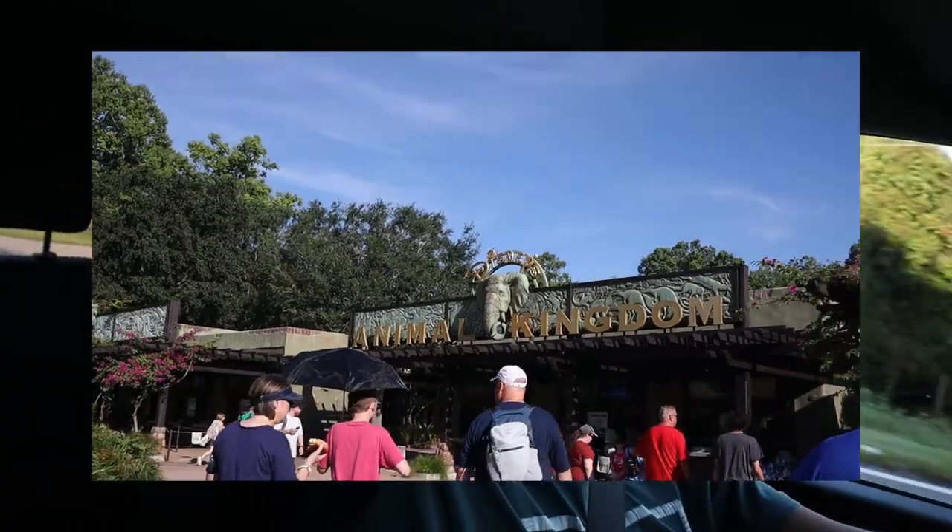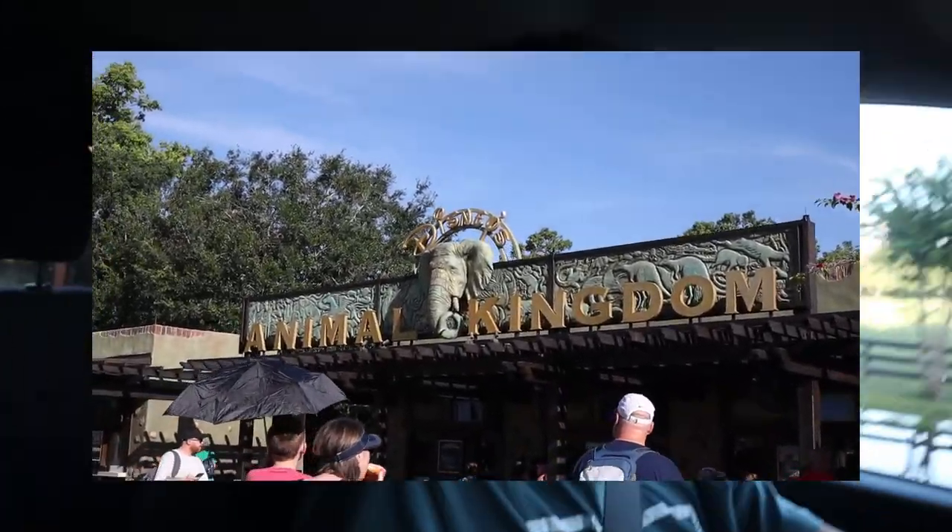Thanks for the excitement. It's just a car in my way so I was focused. I'm really excited though. We're going to Animal Kingdom. It's been years, so I'm excited.